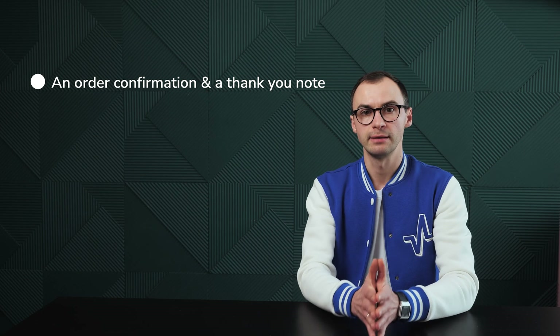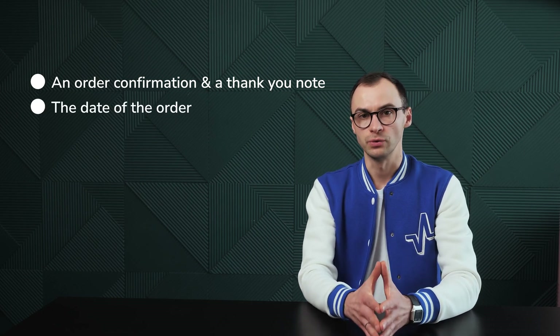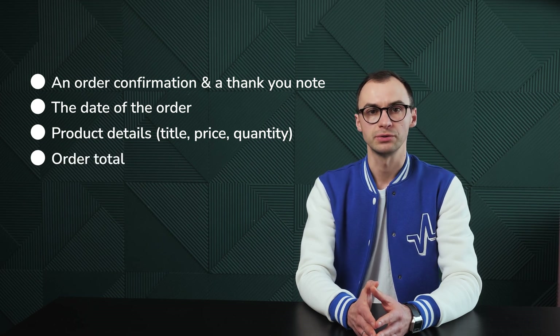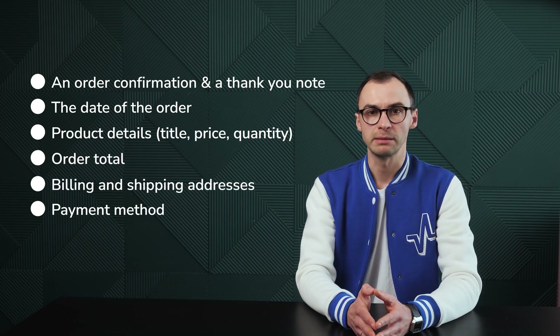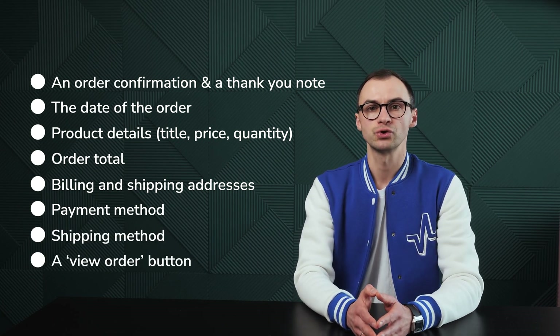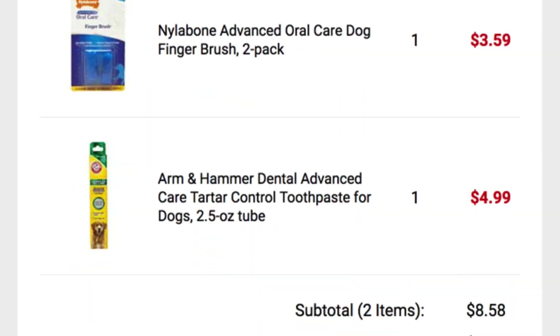It also provides informational value. Based on the channel you use and its character limit, make sure your messages include the essentials: an order confirmation message and a thank you note, the date of the order, product details including its title, price, and quantity, order total, billing and shipping addresses, payment method, shipping method, and maybe a view order button that takes them back to the store. Having a leading position in click-through rate, such a message also gives a perfect chance to upsell and cross-sell. Your customers are likely to check the message and see what else you have to offer.